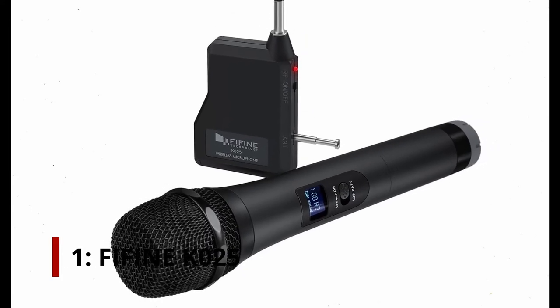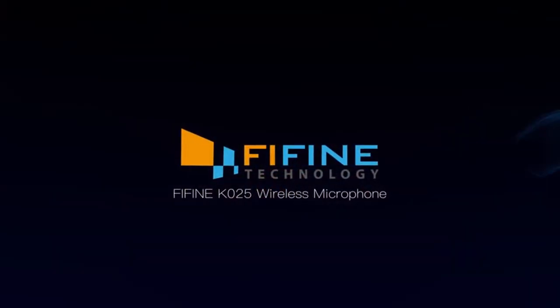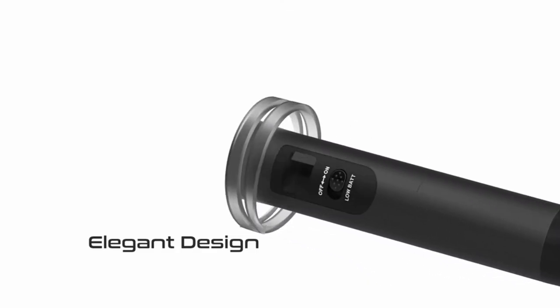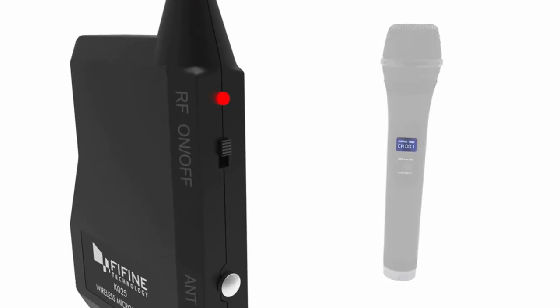At number 1: FIFINE KO25. This one actually manages to undercut the previous one, making it an even more affordable option. It's a small, handy portable device with 20 ultra-high frequency channels to choose from, so you can find one free of interference. It can receive long-distance transmissions, working stably from a distance of up to 75 feet.